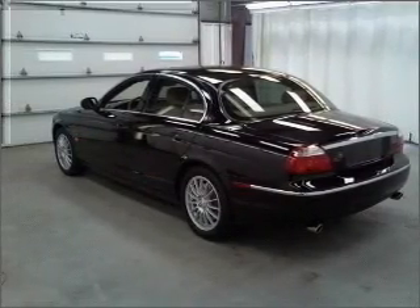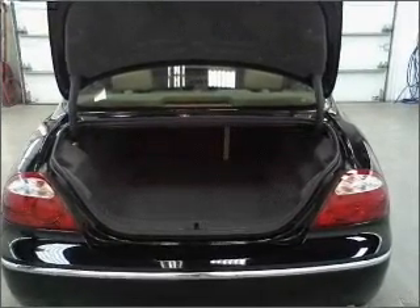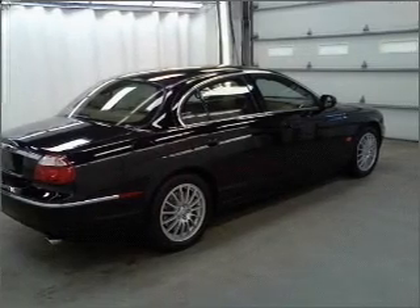With a reliable engine connected to a smooth shifting automatic transmission. Premium wheels give a more luxurious look. Brake safely with the anti-lock braking system.